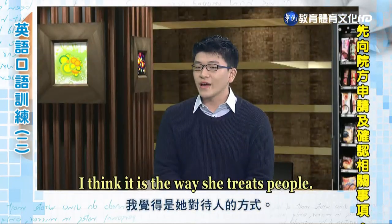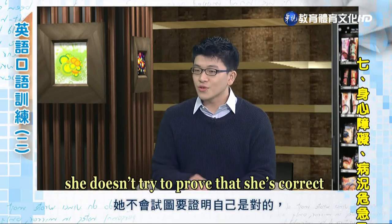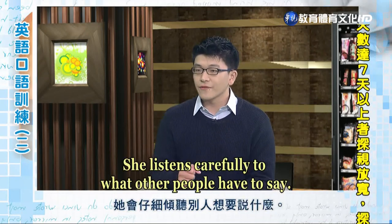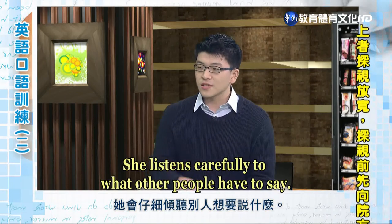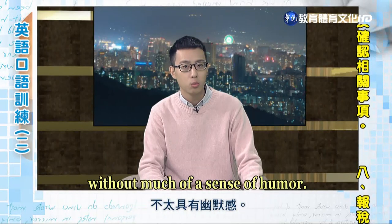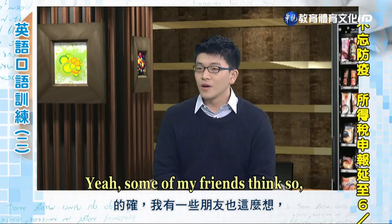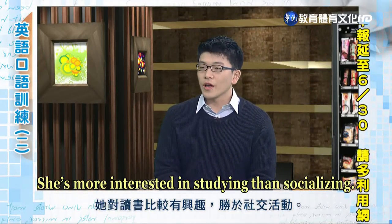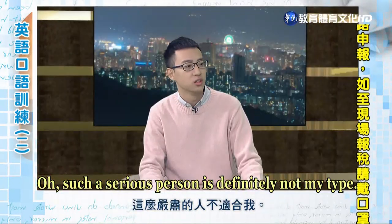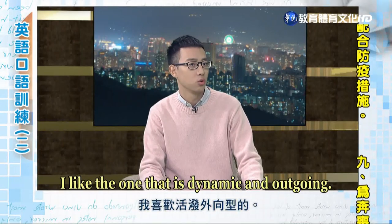I think it is the way she treats people. If people have different opinions, she doesn't try to prove that she's correct or make them change their mind. She listens carefully to what other people have to say. I remember last time I saw her, she seemed very sensitive and polite, without much of a sense of humor. Yeah, some of my friends think so, which I guess is true. She's more interested in studying than socializing.